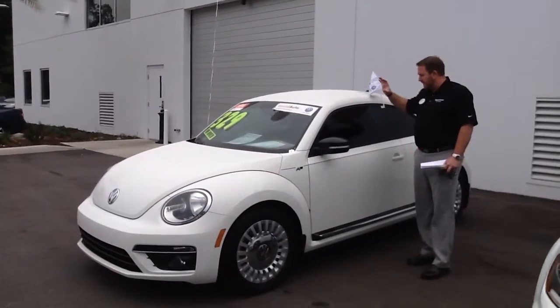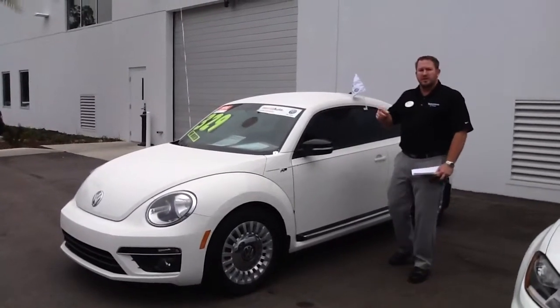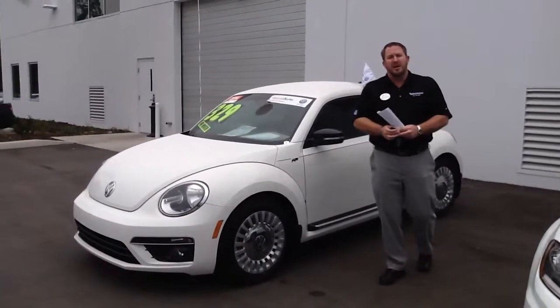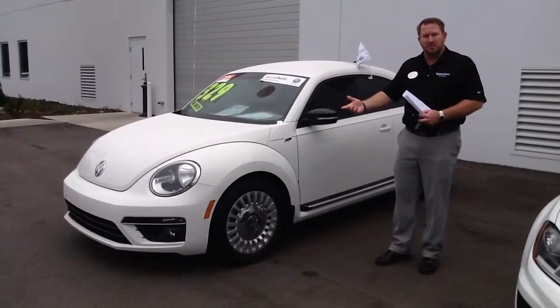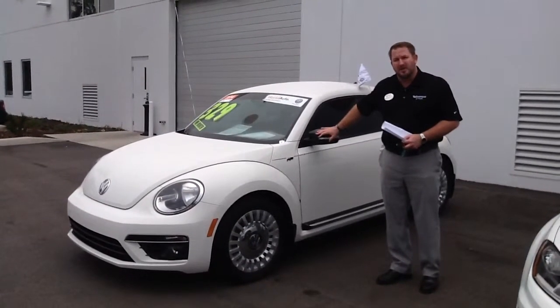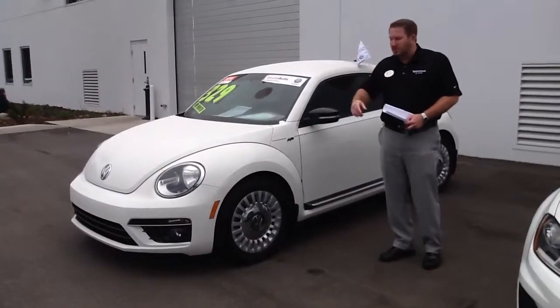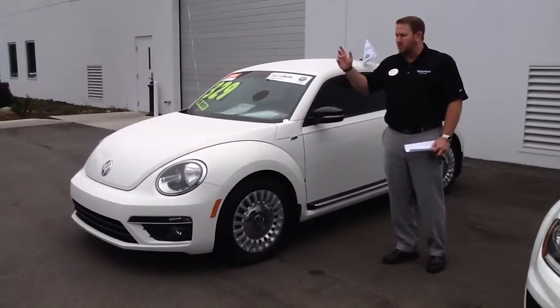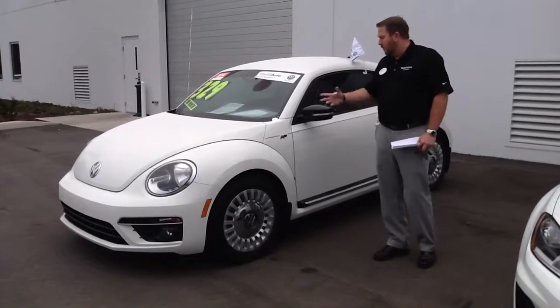It means that this car is basically perfect, just as new as a new car, and it gives you two years, 24,000 miles above and beyond your factory warranty. The factory warranty when the car was new is three years, 36,000 miles. This car's got about 13,000 miles on it, so you have the remainder of that, and then when that runs out, you get a whole entire new two-year, 24,000-mile warranty bumper to bumper coverage on this vehicle. What a great car.